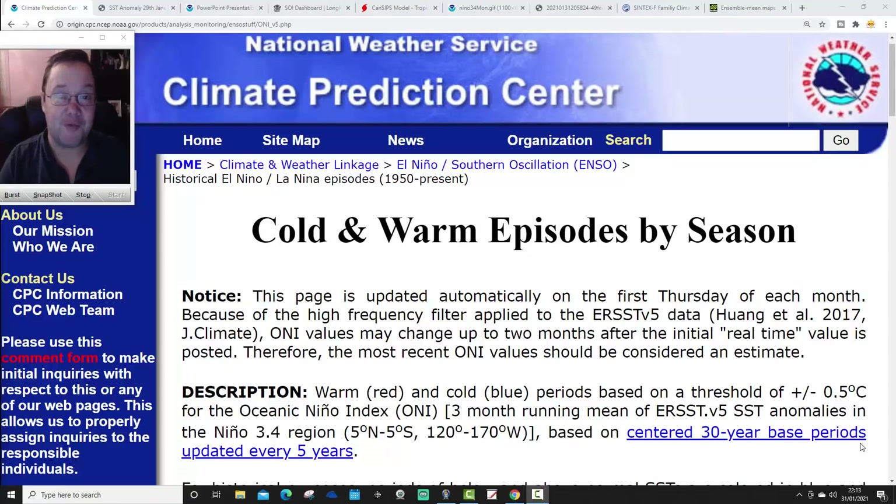Hello everyone, thanks for tuning into the first ENSO update of 2021. Here we go again - another series of ENSO updates taking us from this first one right the way through to August. When we get to the autumn, we will stop doing ENSO updates as we will include all ENSO information within winter updates that will begin at the beginning of September. Through to August, we will be doing monthly ENSO updates. This is the first one.